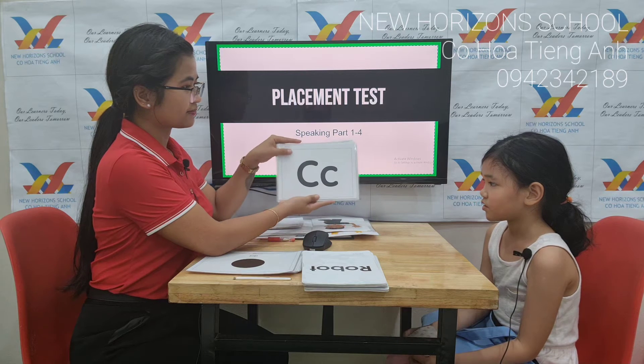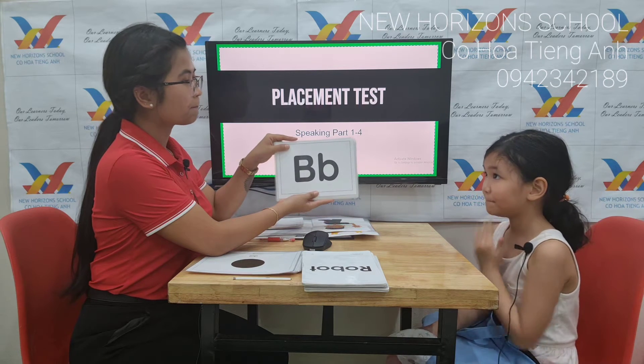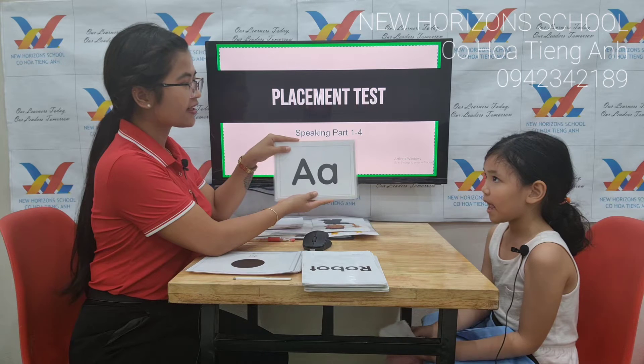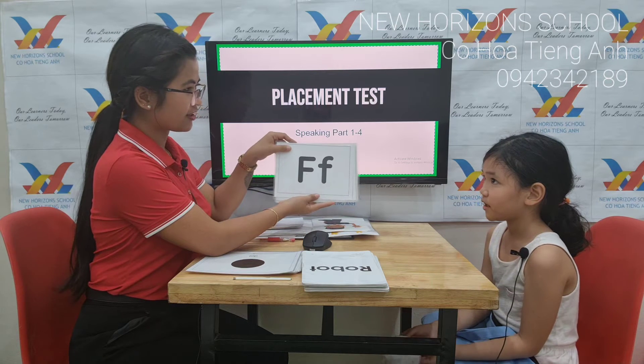What letter is this? C. C. That's right. What letter is this? B. B. What letter is it? A. A. That's right. What letter is it? F. F.